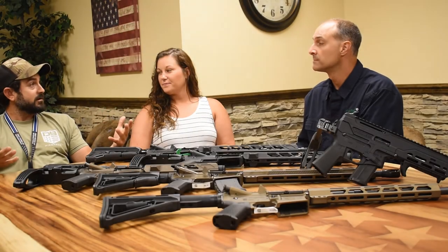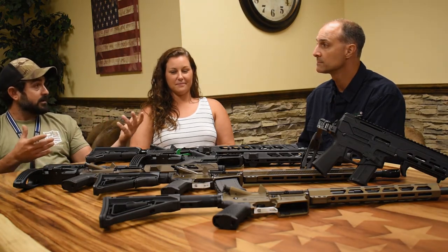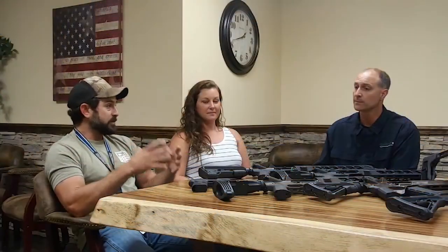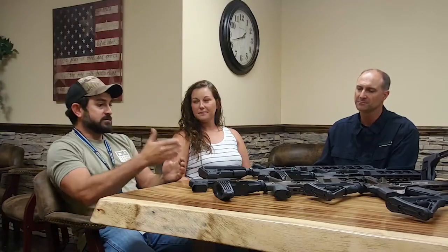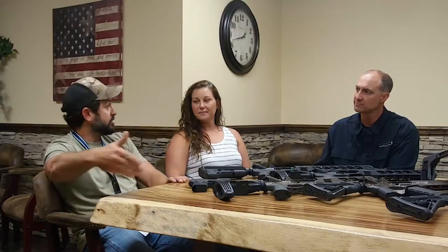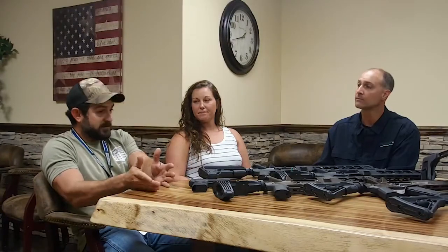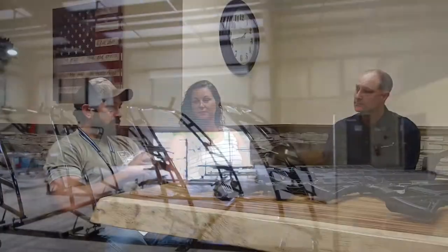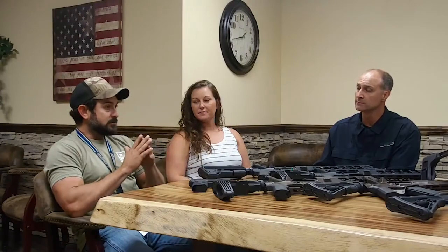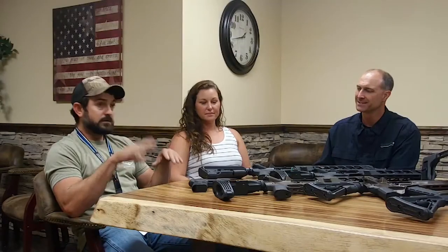We're at Diamondback Firearms, we've got some firearms in front of us. What made Diamondback Firearms was the airboats. We had world-class boats, and when you make something world-class and you're used to getting first prize at every boat show, it's hard for that not to follow you through your other companies. Business ethics follow you down the line.